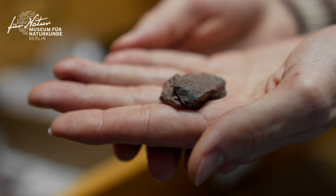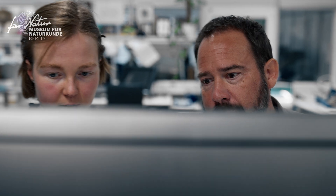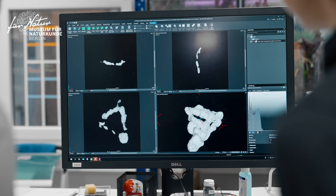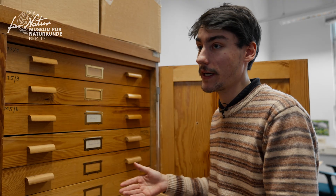Thanks to 3D imaging techniques, we will be able to digitally explore and learn more about the different bones present inside and the different animals that were eaten by a predator.